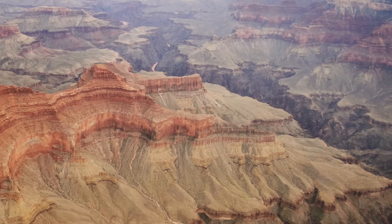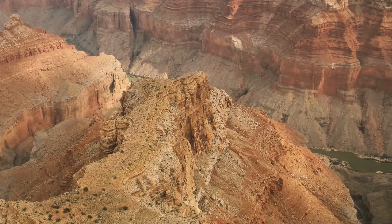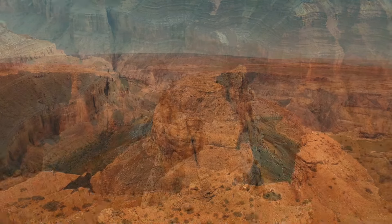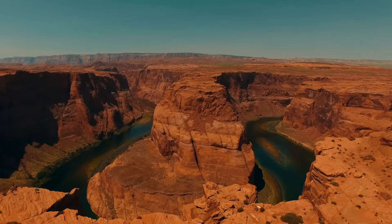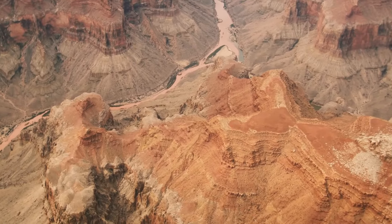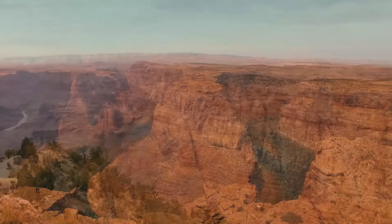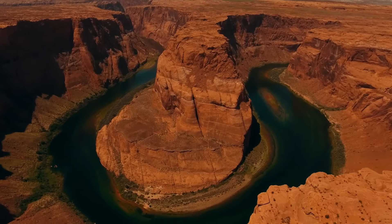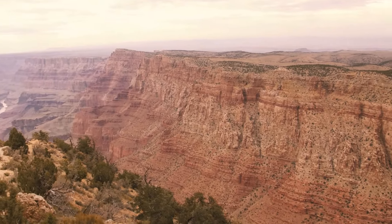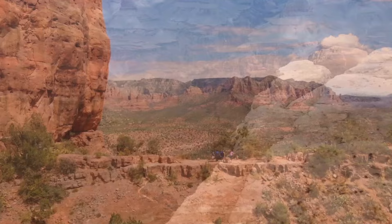The Grand Canyon is celebrated as one of the most famous natural wonders both in the United States and around the world. Recent scientific discoveries within its depths have revealed startling new insights. Situated in Arizona, the Grand Canyon features distinct layers of red rock that provide a window into millions of years of geological history. Stretching approximately 277 miles in length, the canyon averages 10 miles in width and reaches a depth of about a mile, making it an immense natural structure.